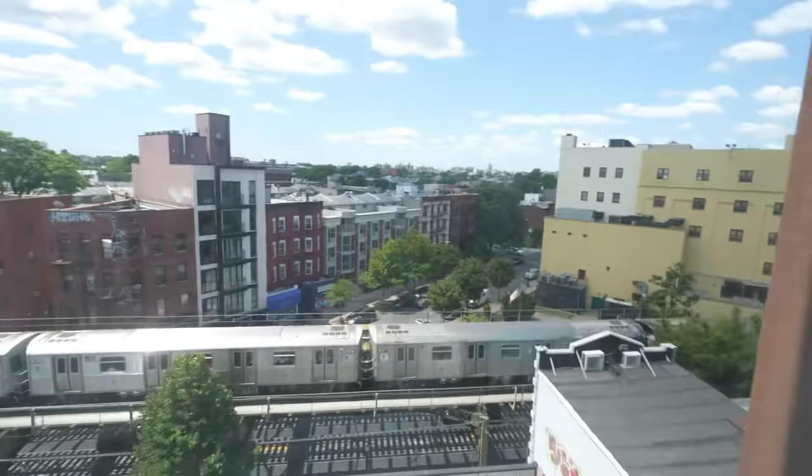Do we need a balcony? I don't know if we need a balcony. I think this view is pretty sweet, to be honest with you. Now Eugene's going to take us to another building — let's do it.